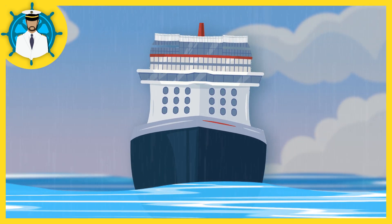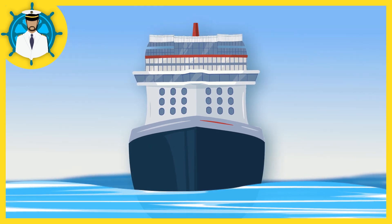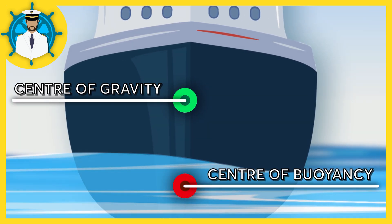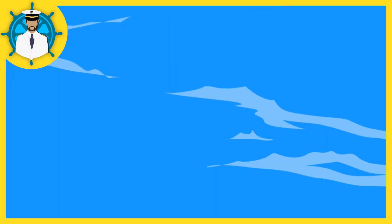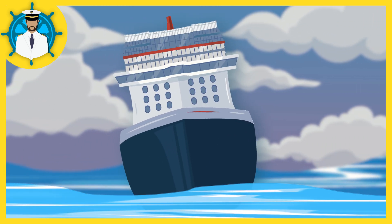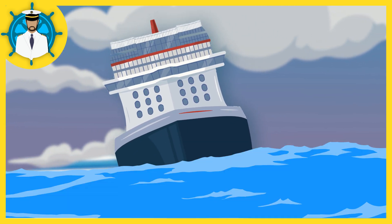Let's consider the behavior of a typical cruise ship in calm water. When the water is calm, the ship will remain upright due to the proper alignment of its center of gravity and center of buoyancy. However, if there are waves in the sea, the ship will start to move in response to them. The larger the waves and their wavelengths, the more the ship will roll from side to side.